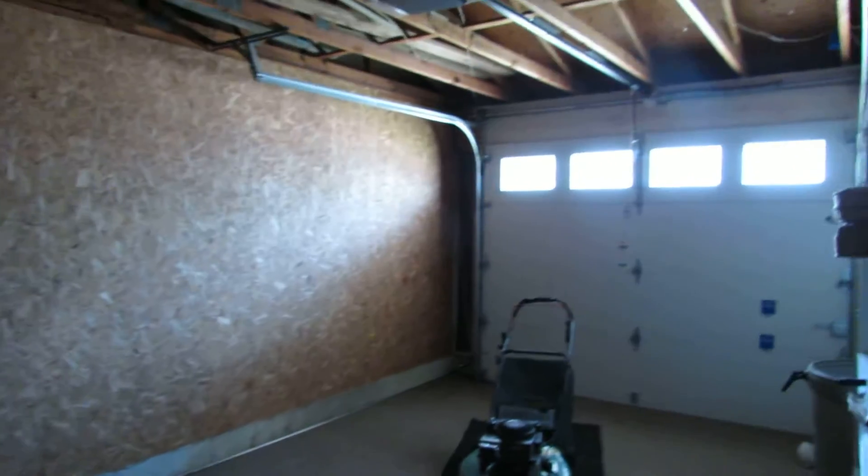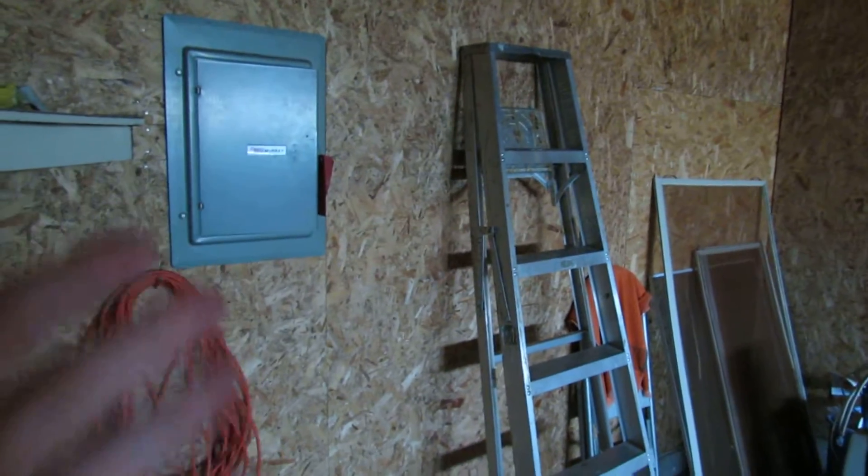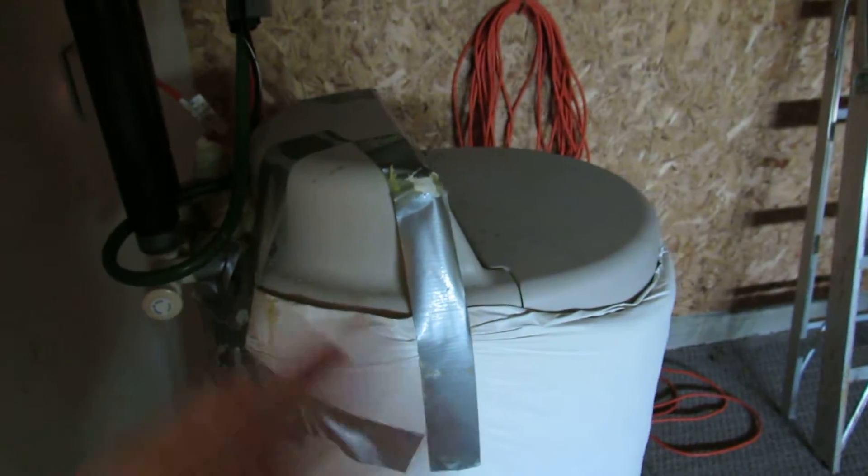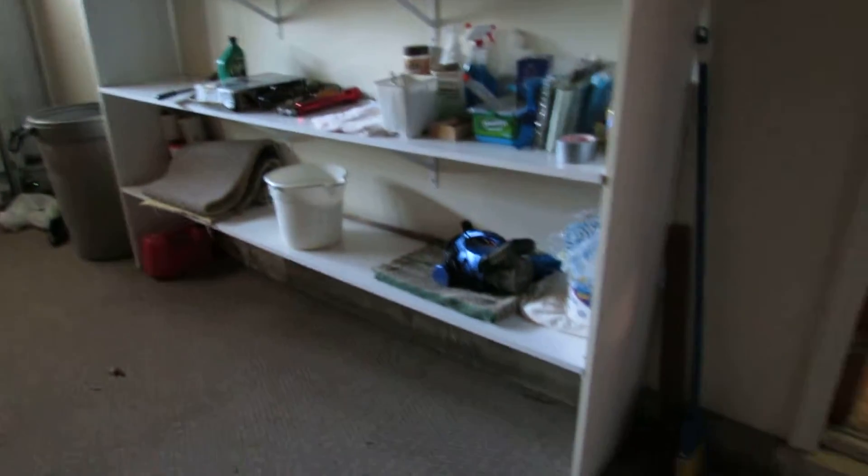We have a newer insulated garage door and all OSB on the walls, great for hanging stuff. There's a 200 amp Marie panel box. There's a water softener here — the owner has not used it in years and doesn't know if it works, but it is here. The floor of the garage is even carpeted. Very nice garage with a huge storage shelf on this side.